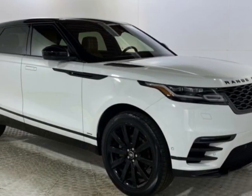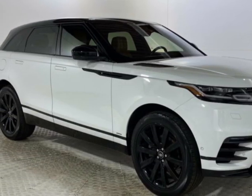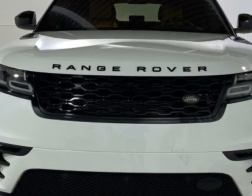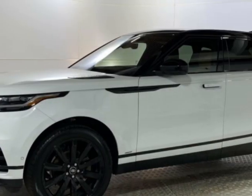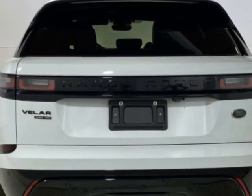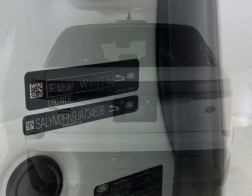Look at this 2018 Land Rover Range Rover Velar. This Range Rover Velar has just under 95,500 miles. This vehicle has a limited warranty. This vehicle gets an estimated 26 miles per gallon in the city and an estimated 30 on the highway.